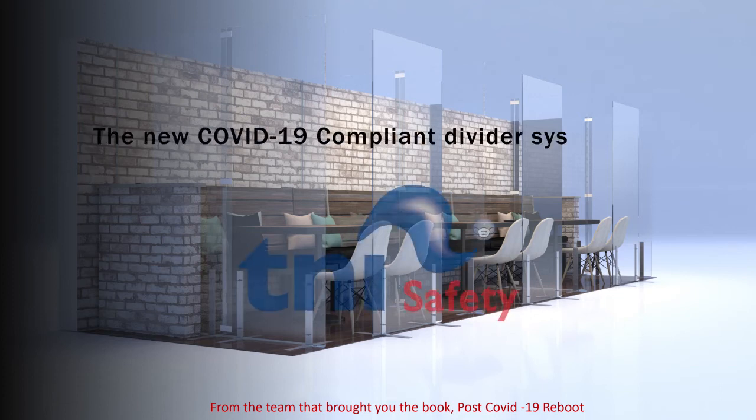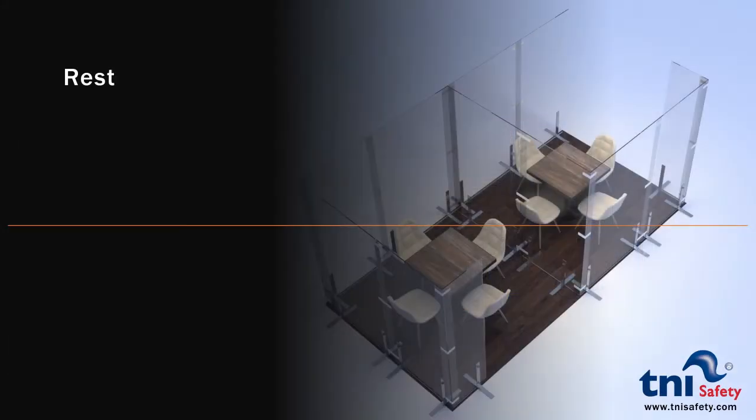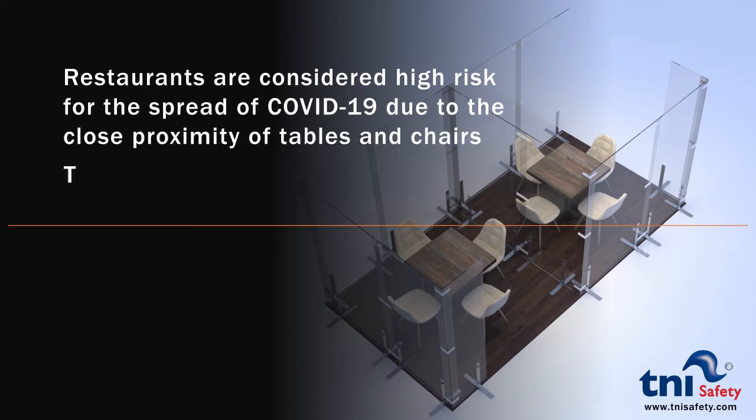The new COVID-19 Compliant Divider System from T&I Safety. Restaurants are considered high risk for the spread of COVID-19 due to the close proximity of tables and chairs. The solution is the new T&I Safety System.